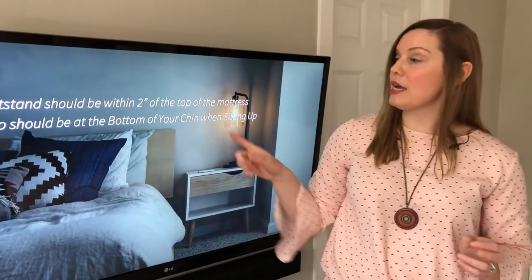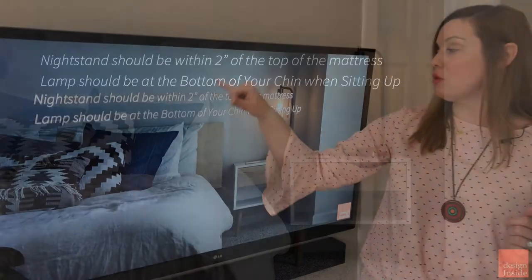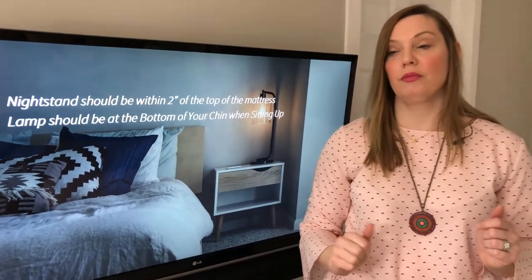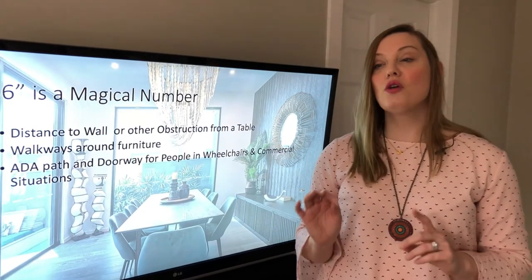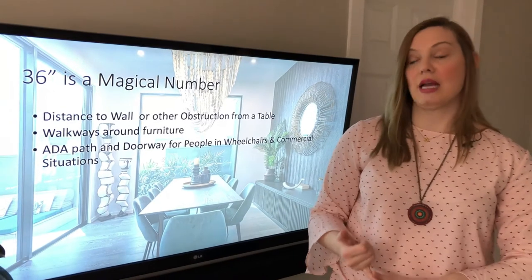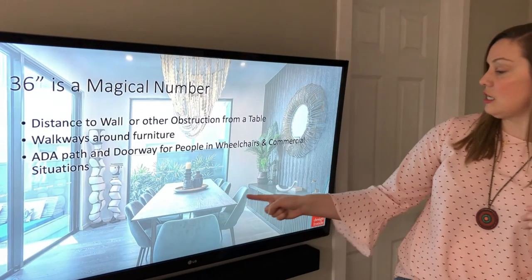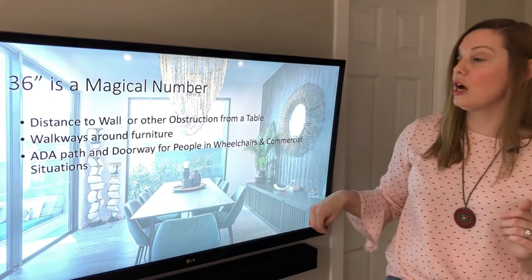A quick tip for you: your nightstand should be within two inches of the top of the mattress, and your lamp should be at the bottom of your chin when sitting. So this person's head would be about here when sitting. If you come out of this knowing anything, know that 36 is a magical number. This is the minimum suggested distance to a wall or other obstruction from a table — so this distance here would have to be at least 36 inches for people to feel comfortable walking around.